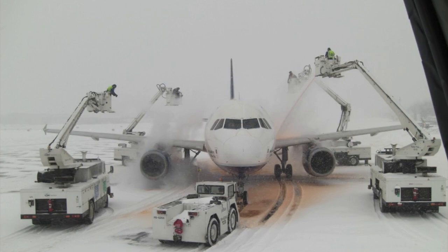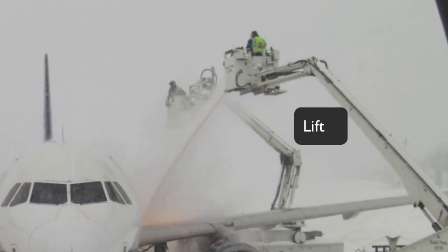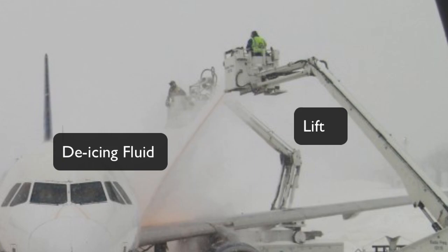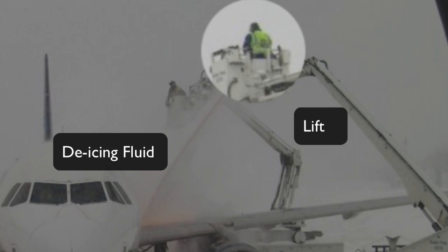In this photo, I see an aircraft that's being de-iced prior to departure. The purpose is to ensure that the aircraft and its critical surfaces are free of any contamination. There are four trucks, and each one is parked at a separate corner of the airplane. Each truck has a lift, and at the top of the lift, there is a specially trained employee spraying a de-icing fluid onto the aircraft. I can see that at least two of these employees are wearing a reflective vest, which makes them more visible to anyone else on the ramp.